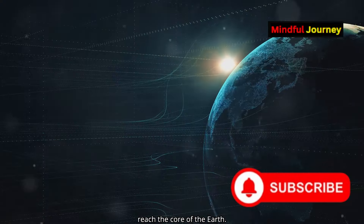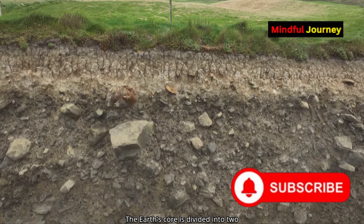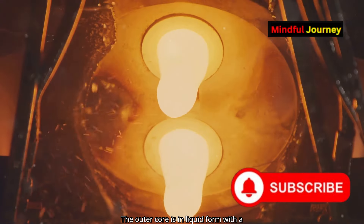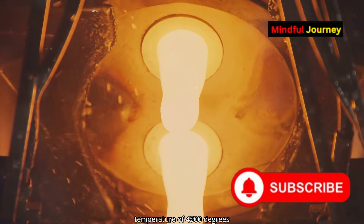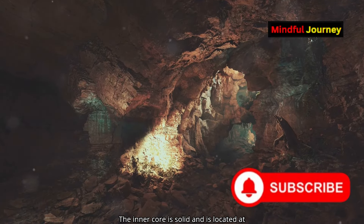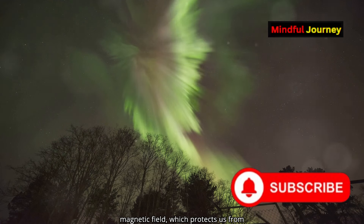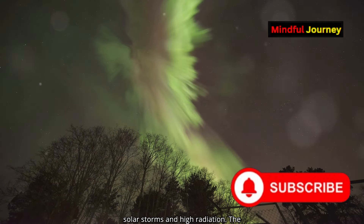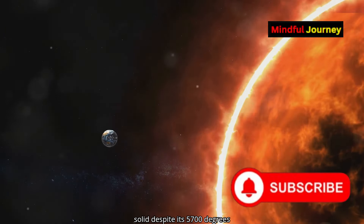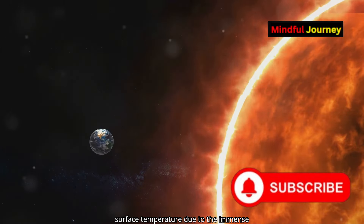If we dig further, we reach the core of the Earth. The Earth's core is divided into two parts: the outer core and the inner core. The outer core is in liquid form, with a temperature of 4,500 degrees Celsius, mostly made of iron and nickel. The inner core is solid and is located at a depth of 5,100 kilometres. The outer core creates the Earth's magnetic field, which protects us from solar storms and high radiation. The inner core, at the centre of the Earth, is solid despite its 5,700 degrees Celsius temperature — similar to the Sun's surface temperature — due to the immense pressure from the layers above.